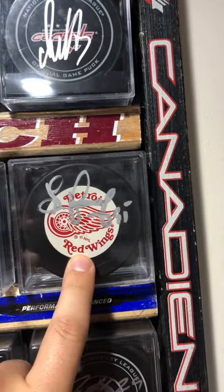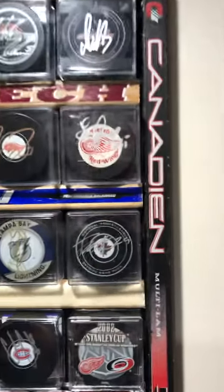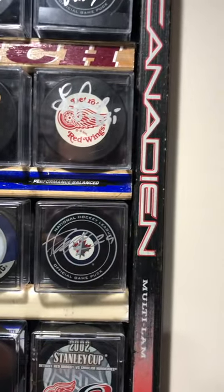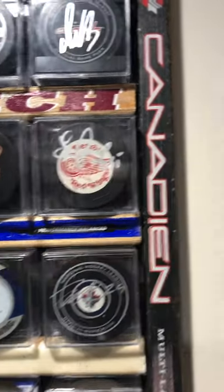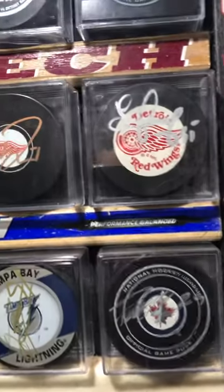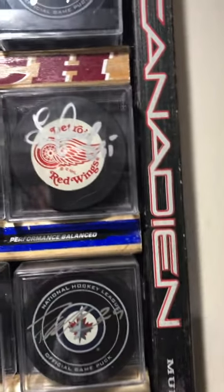Sergei Fedorov. I was sour at Fedorov after leaving the Wings the way that he did, but watching Russian 5 I had to get myself a piece of Fedorov back into the collection. That's my only piece of autograph Fedorov, but love it nonetheless.